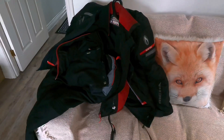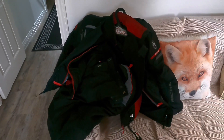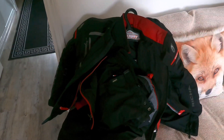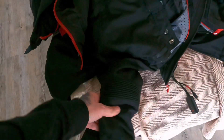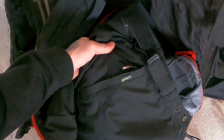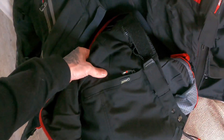Just a quick overview. Obviously you've got all the protections included in the jackets and trousers when you buy them — you've got shoulder, elbow, back and knee protectors, as well as some padding at the hips.